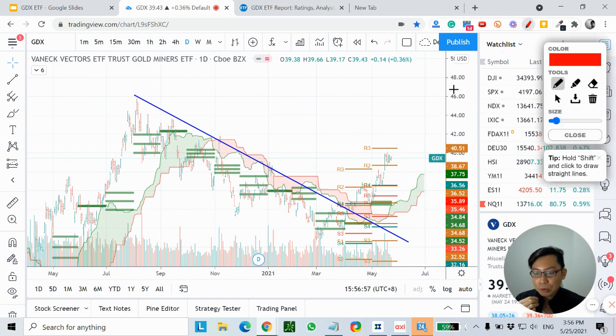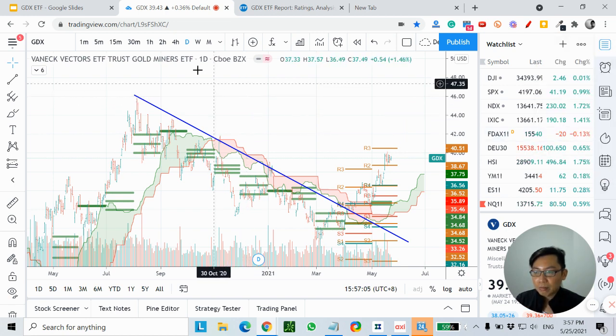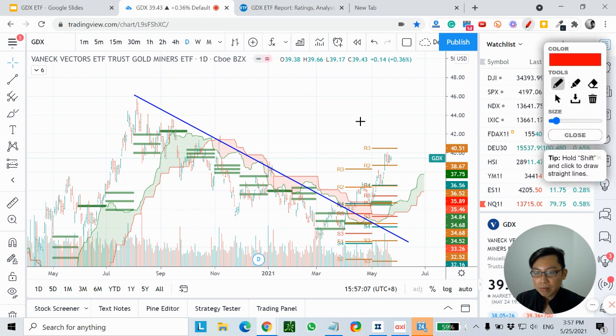There's a high chance that price could go back and test the high, which is at about $45.